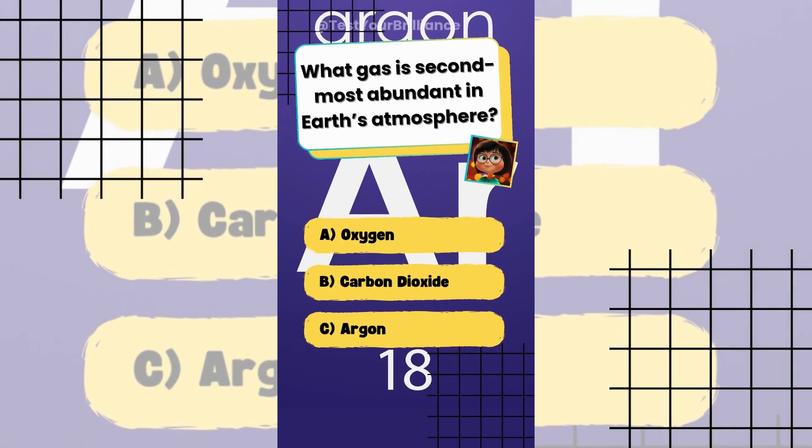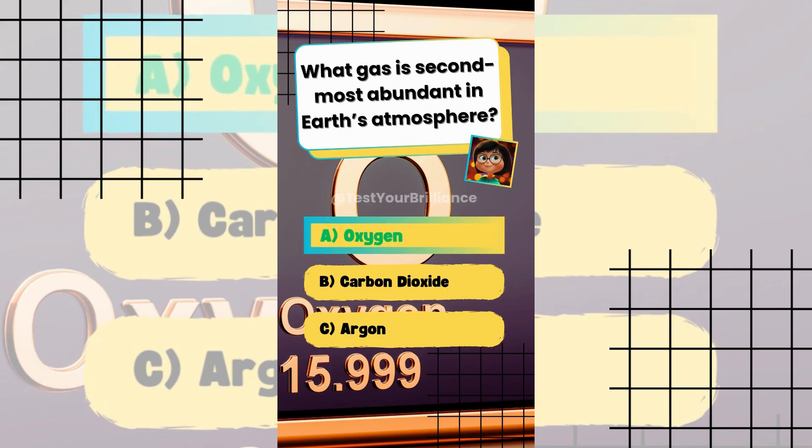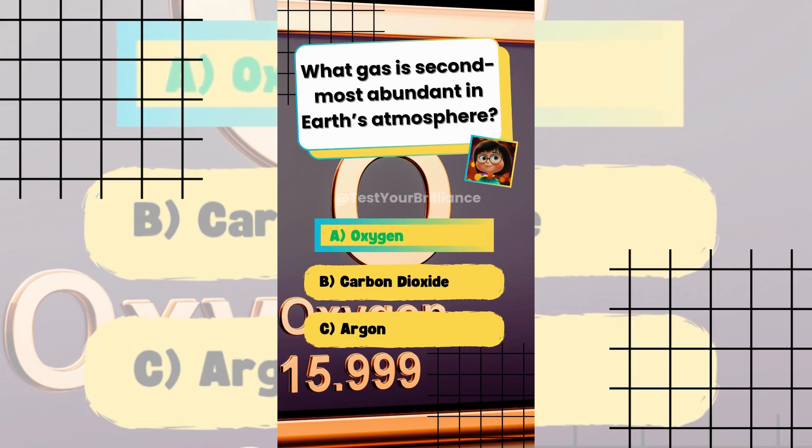What gas is second most abundant in Earth's atmosphere? The answer is A: Oxygen, which makes up about 21% of the atmosphere.